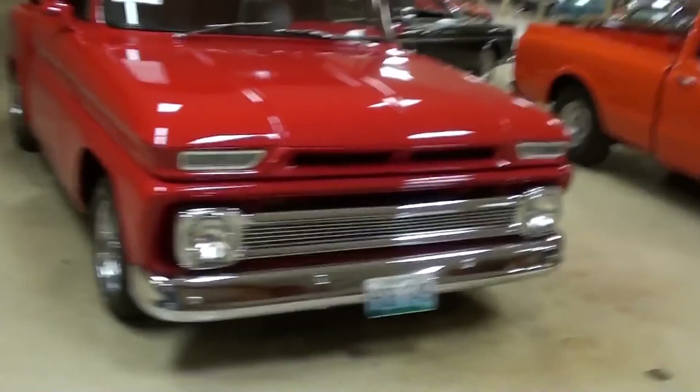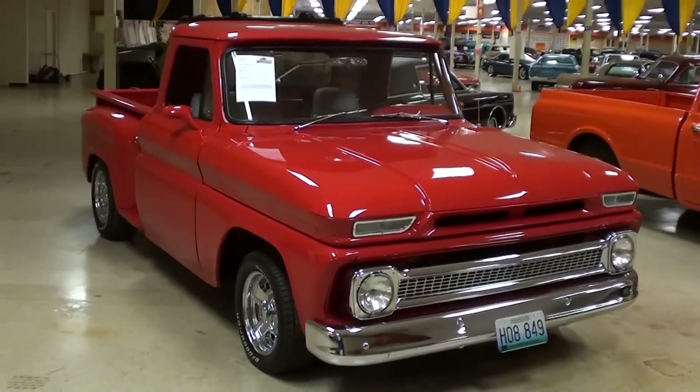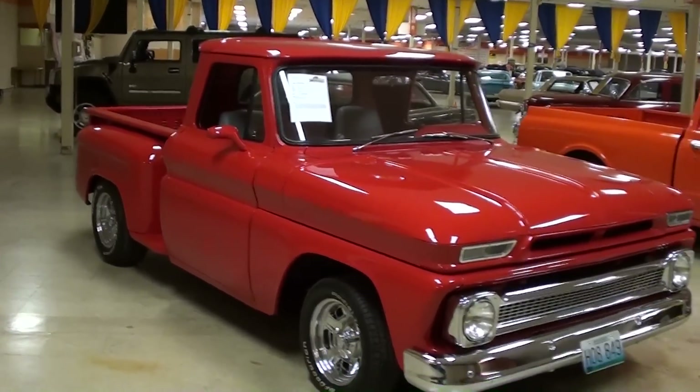Hey everybody, coming to you from Gateway Classic Cars over here outside of St. Louis, Missouri. I thought you'd like a look at this 1964 Chevrolet C10 pickup, and this is the stepside style as you can see, and it's definitely looking sharp.